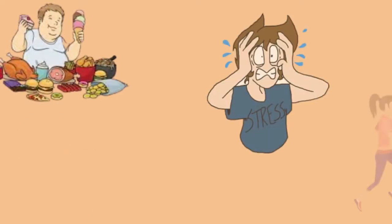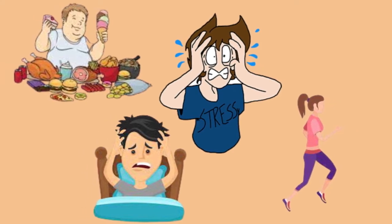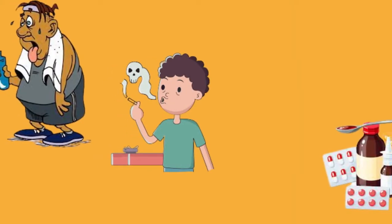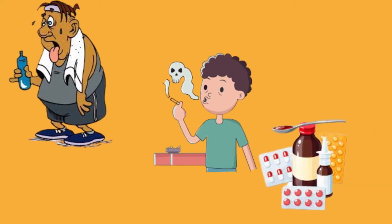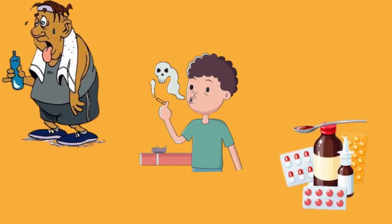An unhealthful diet, stress, a lack of sleep, not enough exercise, dehydration, smoking, and particular medications can all impact the skin's ability to operate as an effective protective barrier.